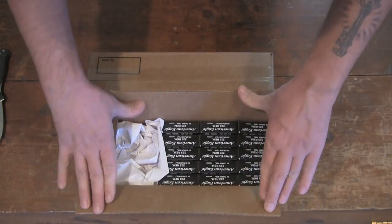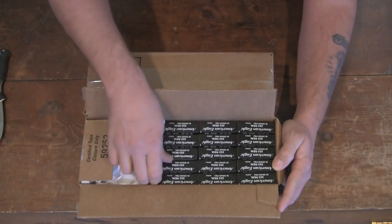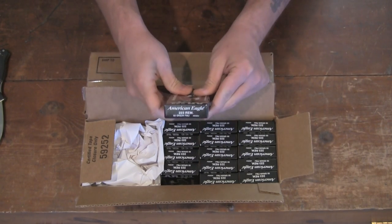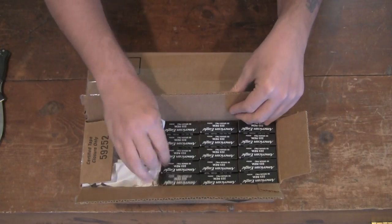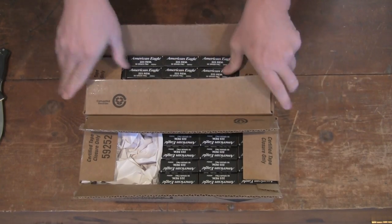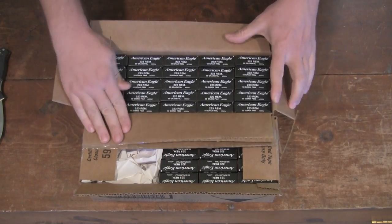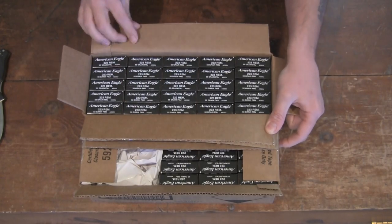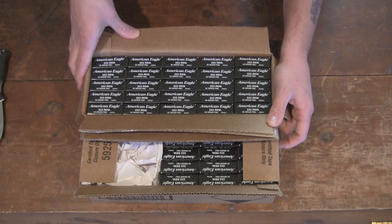We got some American Eagle .223 right here in front of me — 55 grains, full metal jackets. That's that box right there. And in this box we got some more. There's 500 in this box and another 400 in this box of the .223 55 grain full metal jackets.